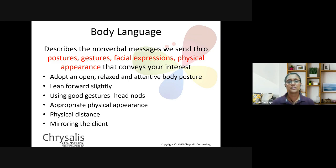Some important things when looking at body language: one is to face your counselee and have a more open, relaxed, and attentive body posture, as this will definitely assist in putting your counselee at ease. It's also good to lean forward slightly with your upper body a little bit towards your counselee. You can use good gestures like head nods, and also come appropriately dressed so as not to be a distraction to your counselee.